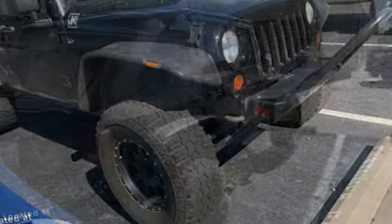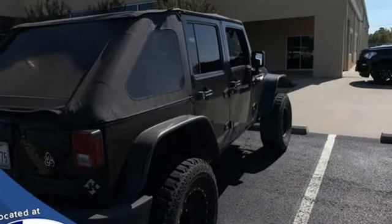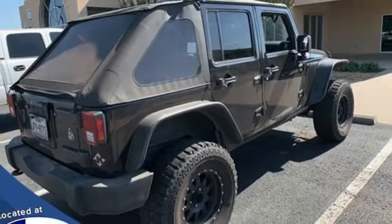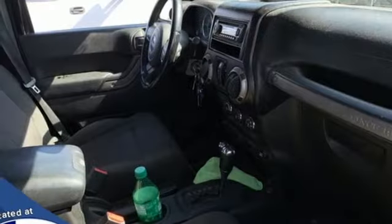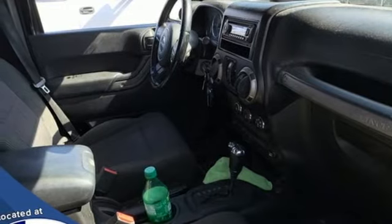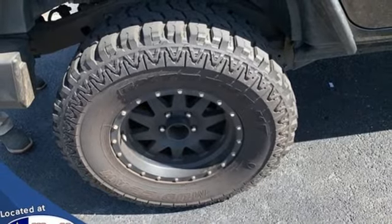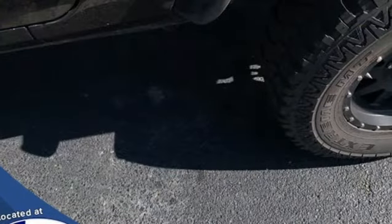Multi-function steering wheel, manual tilting steering column, AM-FM stereo radio, manual transmission, air conditioning, two 12-volt power outlets, auxiliary audio input, front and rear tow hooks, gas pressurized shocks, and V6 engine.